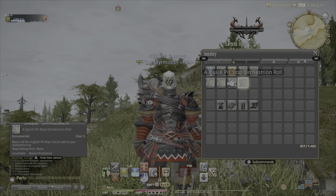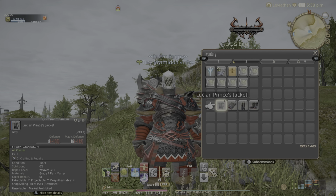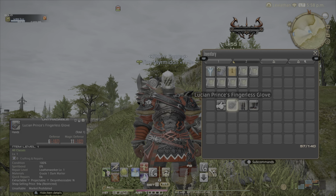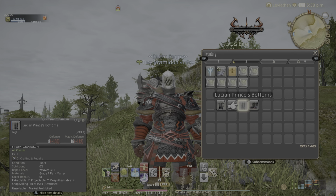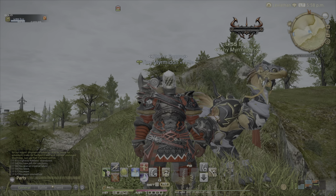As you do the actual event, you get Noctis's clothes. Each different quest rewards different parts of it until you've completed the event and you have all four pieces. And it looks pretty good on no matter what character you have.